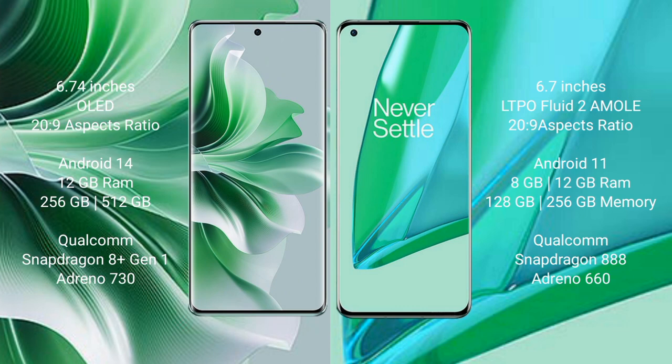OPPO Reno 11 Pro comes with 12GB RAM and 256GB or 512GB internal storage, powered by the Qualcomm Snapdragon 8 Gen 1 processor with Adreno 730 GPU. OnePlus 9 Pro comes with 8GB or 12GB RAM and 128GB or 256GB internal storage, powered by the Qualcomm Snapdragon 888 processor with Adreno 660 GPU.